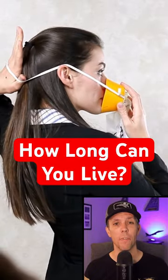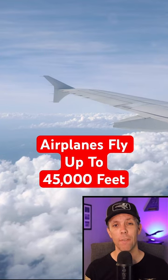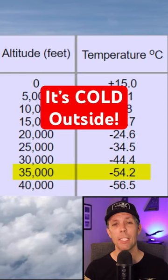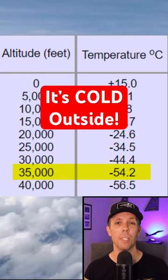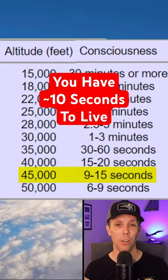How long does your oxygen last if you have a rapid cabin decompression? Most airlines fly at an altitude of 33,000 to 42,000 feet high, and that means the outside air temperature is as cold as negative 50 degrees and you might only have about 10 seconds to put on your oxygen mask.